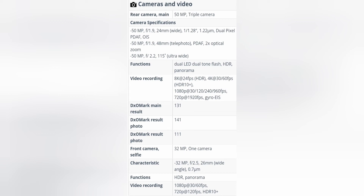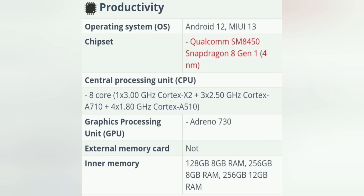On average, the buyer will receive about 7-8 hours of active screen time from a 4600 mAh battery. Fast charging at 120W brings the battery to 100% capacity in just 30 minutes, and there is also wireless charging at 50W.